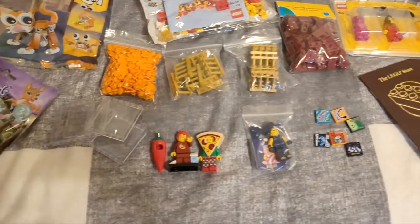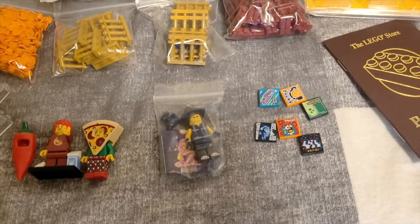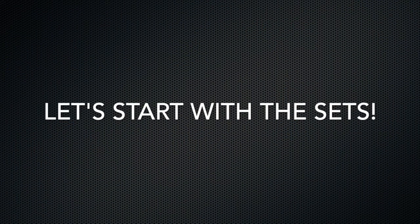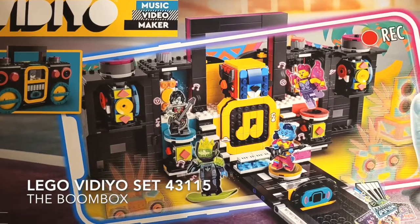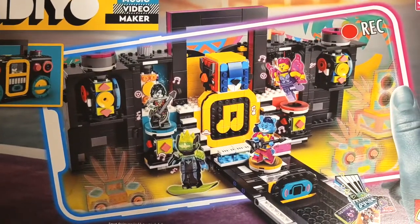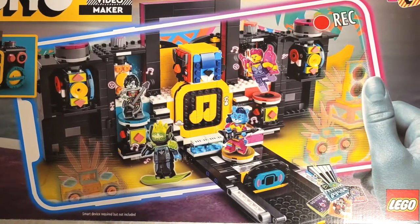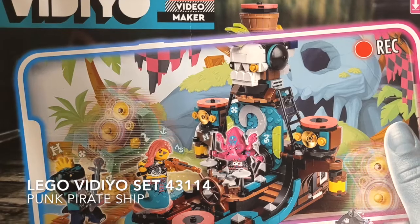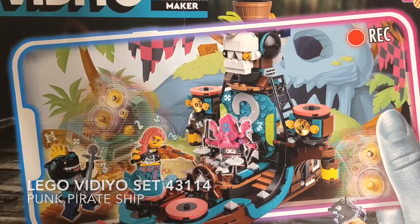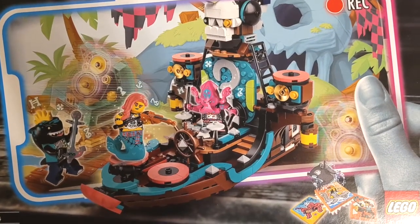Starting with the largest set, we have Lego set 43115, the Boom Box. This was on special offer at the Lego store at 50% off, so an absolute must purchase. The next set we can see here is set 43114, The Punk Pirate Ship — much the same, 50% off at the Lego store, so an absolute must buy in my opinion.